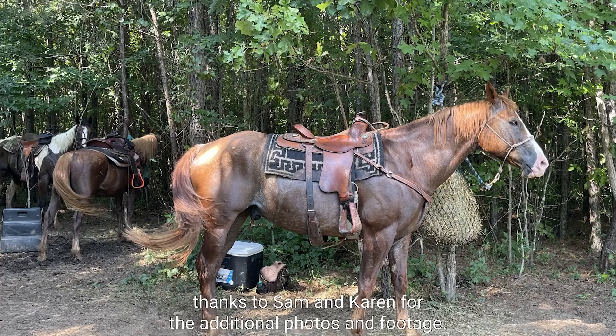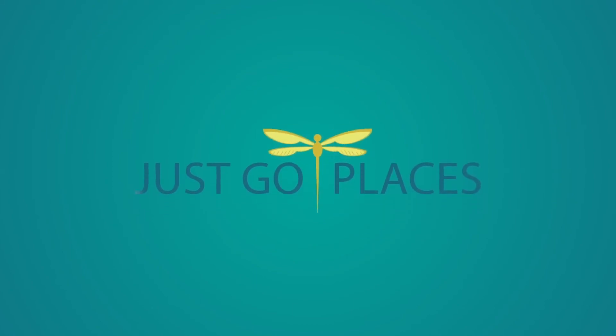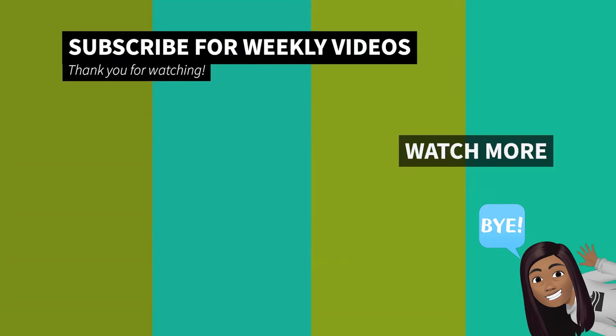Thanks to Sam and Karen for the additional photos and footage. That's it for now — thanks for watching. If you liked what you saw, remember to click like and subscribe for more videos. See you later!